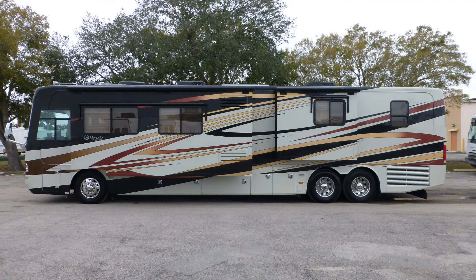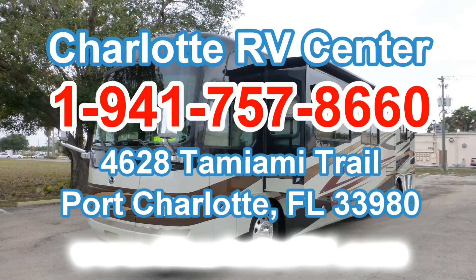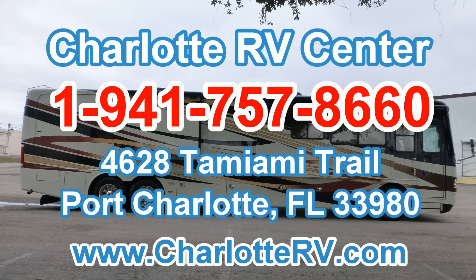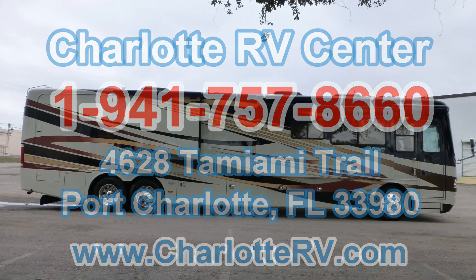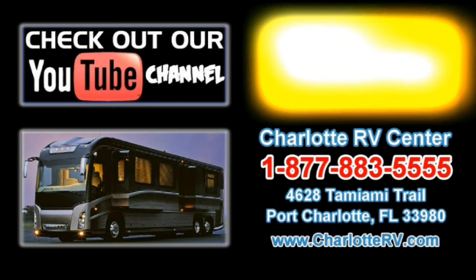There is still much more of this great coach that you must see in person, so contact us today. Click here to visit our YouTube channel and see all of our video listings, or click here to see all of our current Class A diesel motorhome listings. Don't forget to subscribe to our YouTube channel to keep up with all future listings — the perfect RV for you could show up tomorrow. Don't miss out, subscribe today.